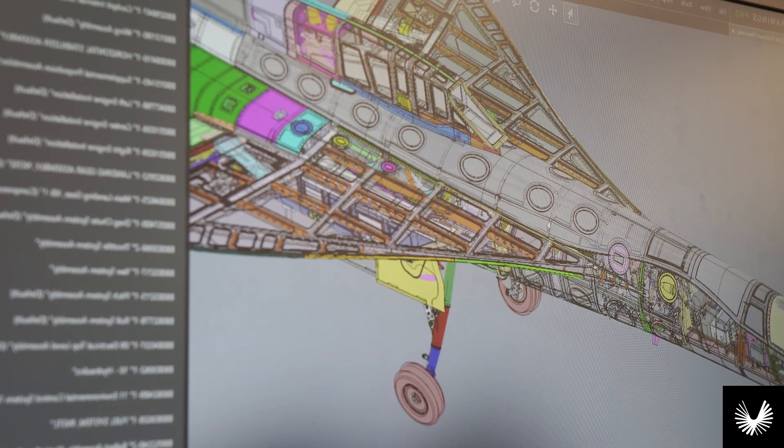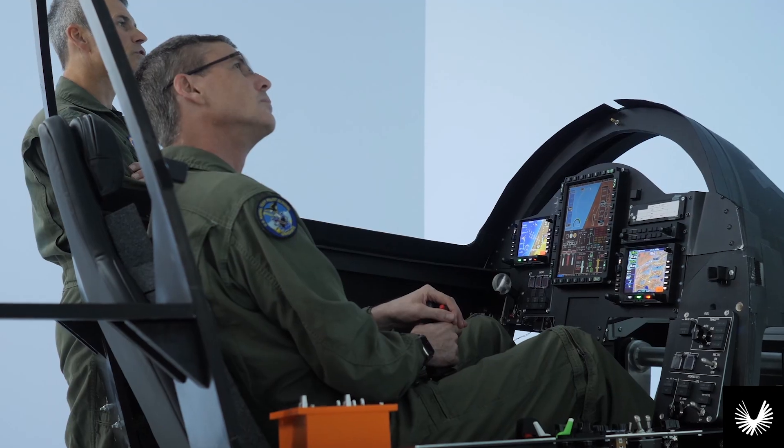At rollout, we're celebrating the handoff of XB-1 from the design and build phase into the test phase of the program. I am so proud of this team's hard work and dedication. We are so excited to see XB-1 fly for the first time.